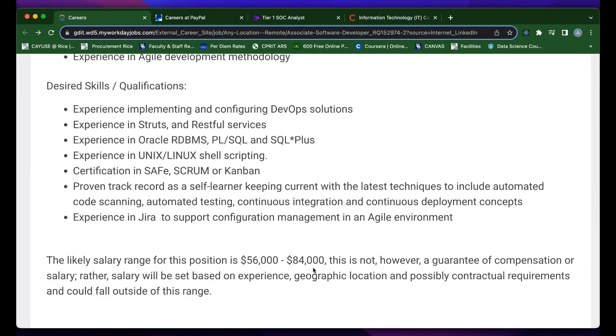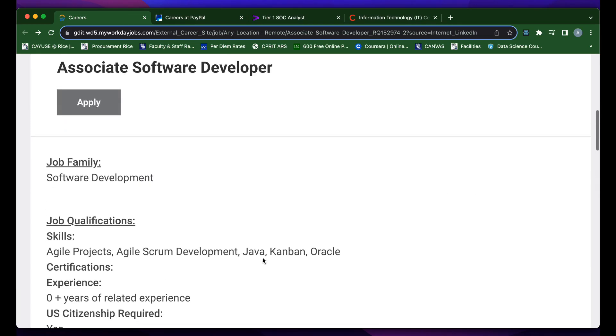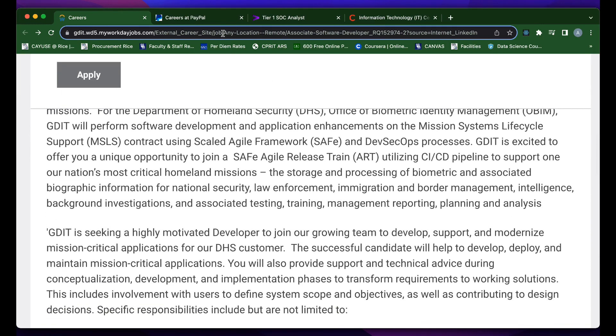Other desired skills they list include Unix, Linux, Scrum, Kanban, and Jira for project management. They also list the salary range for this position — it starts at around $56,000 and goes all the way up to $84,000. They do put a statement in here saying there's no guarantee that this is the exact salary you'll get, and the salary will correlate to the years of experience you have. Although this role does not require experience, the more experience you do have, the more ability you have to negotiate a higher salary.